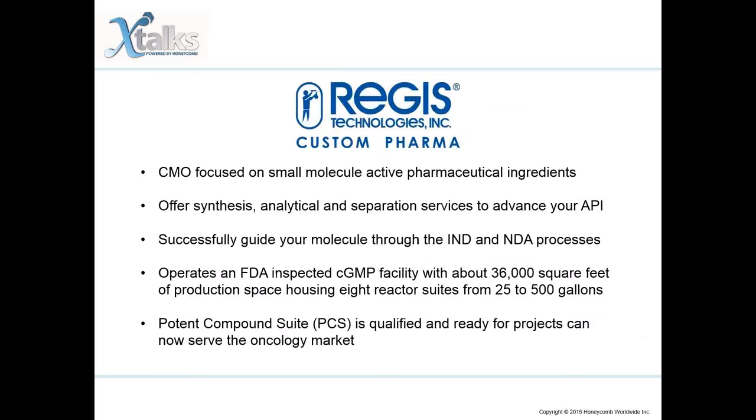I would like to thank Regis Technologies who helped develop the content for this presentation. Regis Technologies, Inc., a Chicago-based CMO, focuses on small-molecule active pharmaceutical ingredients and partners with pharmaceutical companies to expedite drugs to the clinic and ultimately to the market. They offer synthesis, analytical, and separation services to advance your API from initial process development to final validation and commercial manufacturing. Let their veteran project managers successfully guide your molecule through the IND and NDA processes.